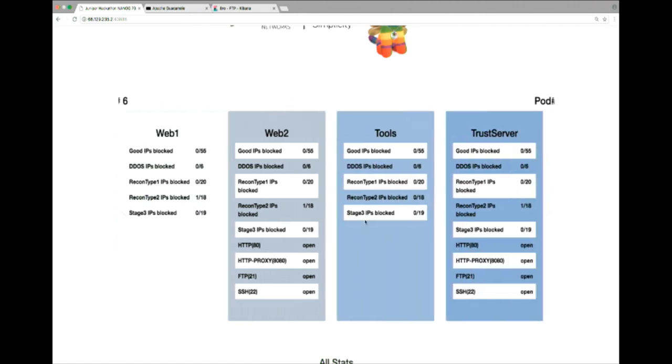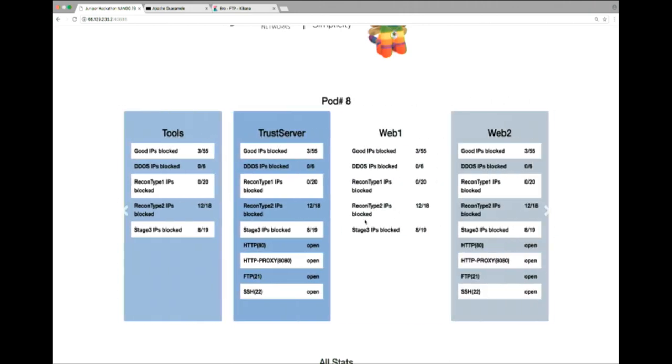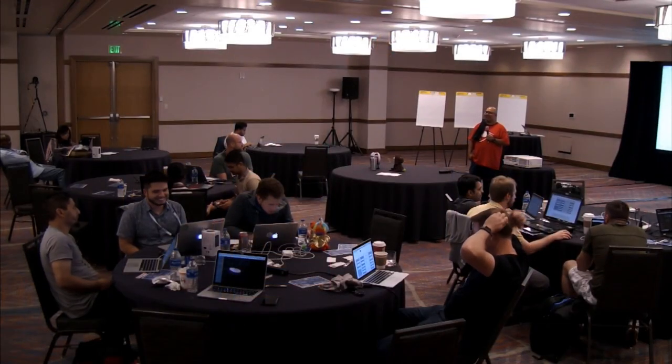The voting is going to be in the Slack channel, so please remember to vote. Try not to vote for yourself — make it a little more fair, vote for another team.